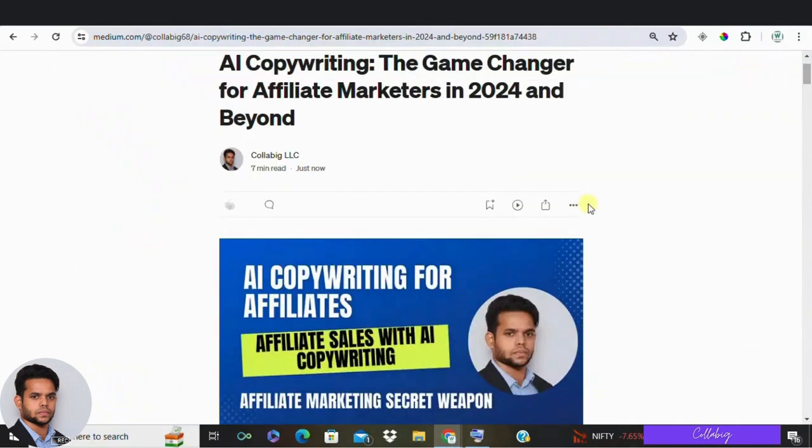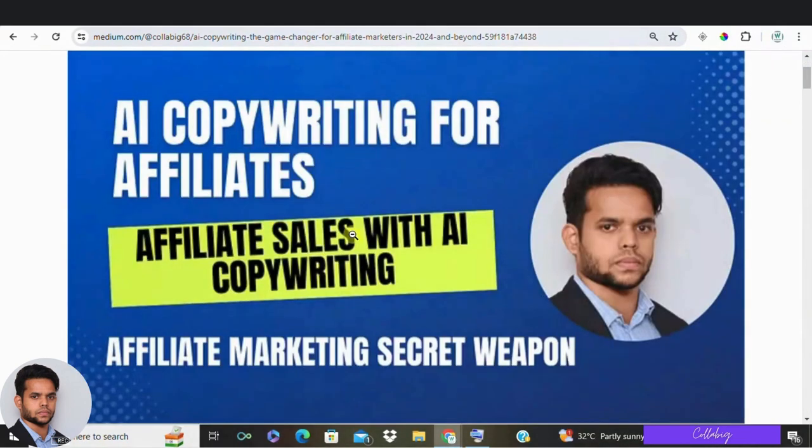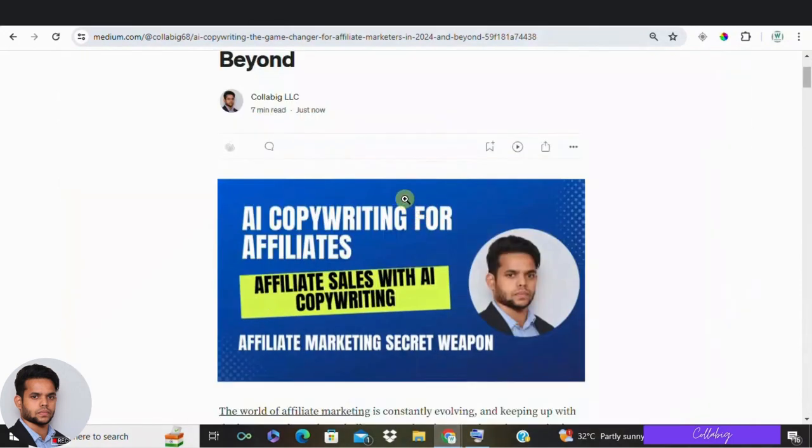Hey everyone, welcome back to my channel. Hope you are doing great. And today we are diving into a game changer in the world of affiliate marketing: AI copywriting. Whether you are new to this concept or looking to up your game,